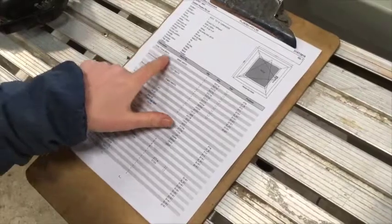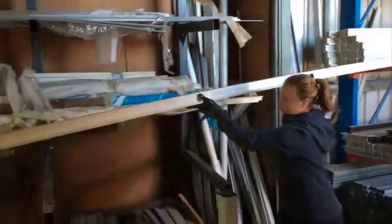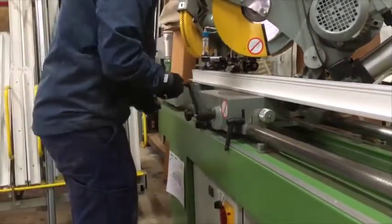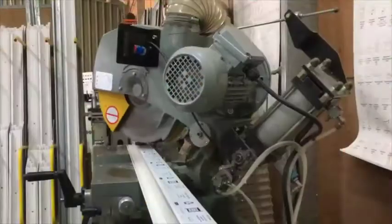With production documents now in hand, we can then collect and cut profiles. There is a large range of colours and styles in stock. We use a double head mitre saw with digital measuring to achieve the exact size and angle needed. Once cut and labelled, we move to drainage and ventilation.